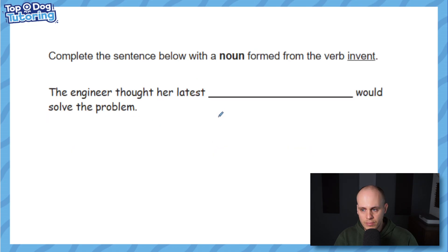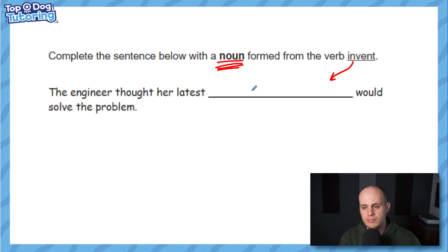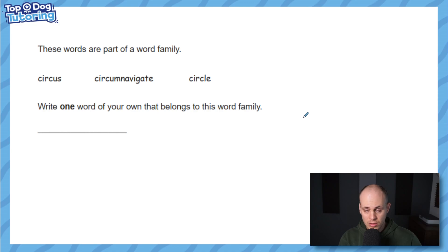A slightly different format: complete the sentence with a noun formed from the word 'invent'. Just think about the word family — what works here? When you make something you're an inventor, and you create inventions. So: 'the engineer thought her latest invention would solve the problem.' You could also use 'inventions' with the plural. The official SATs answer was just the word 'invention'.